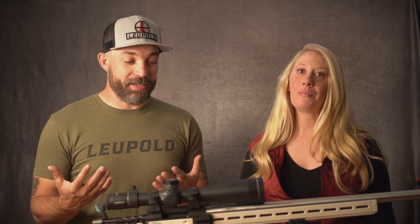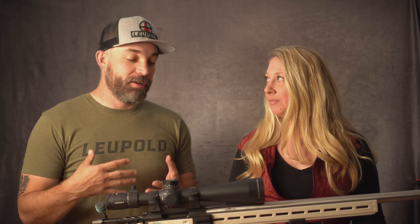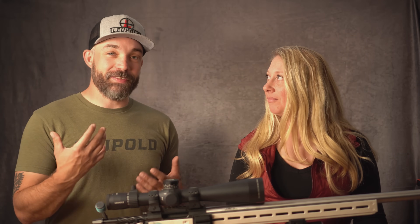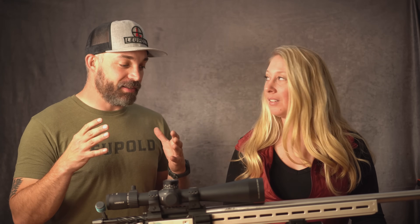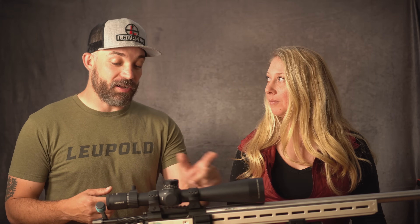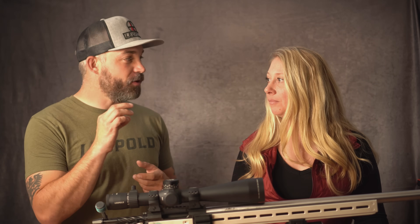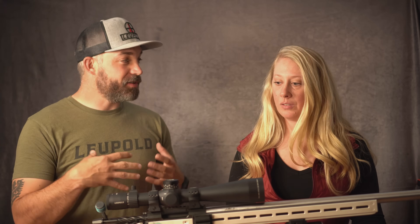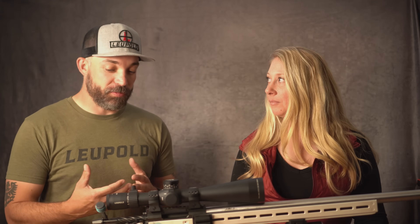One of the big ones I hear a lot is that a larger objective gathers more light. First, 'gathers light' is a weird term — I even saw it in an advertisement the other day for another optics brand. It doesn't actually gather light. A scope is just optimizing the available light. And the objective size is dependent on the magnification.